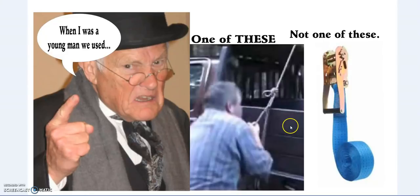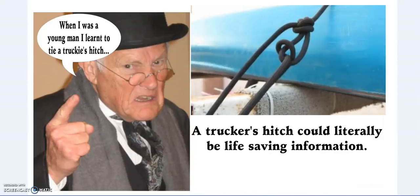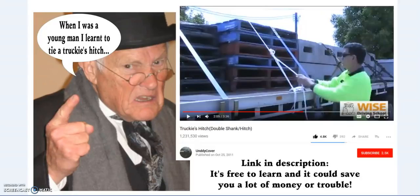I'm also old enough to remember when truckers would use a trucker's hitch rather than one of these ratchet straps. A trucker's hitch can literally save your life. One of the best things I ever learned was how to tie a trucker's hitch — now it's invaluable information.